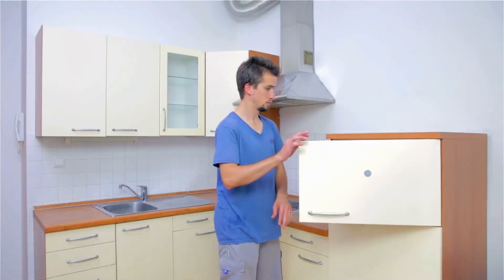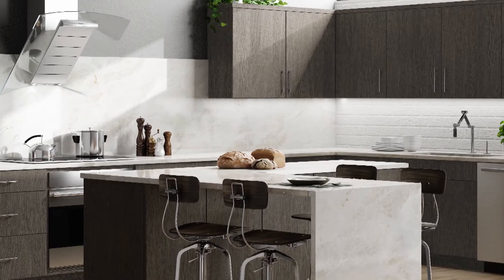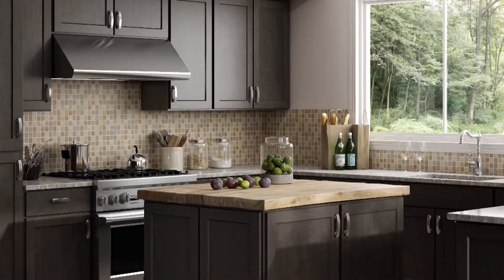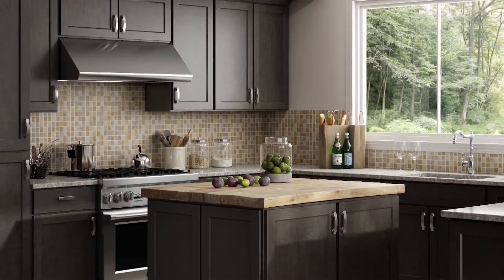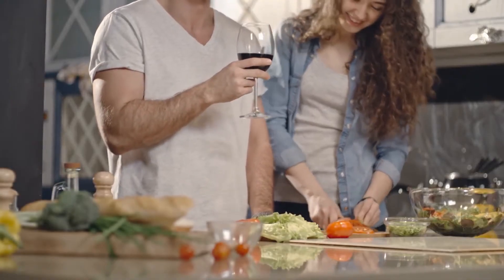Is your kitchen looking a little outdated lately? With just a simple, easy change you can update your kitchen and add thousands to the value of your home. A kitchen remodel can add up to 80% return on investment of your home value, and not only does it add monetarily but it also adds to the comfort that you feel in your home. A kitchen update does not have to cost a lot of money.